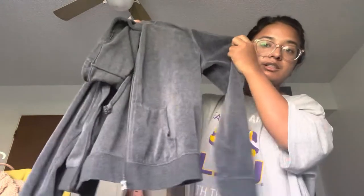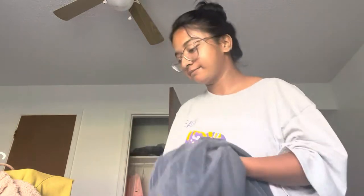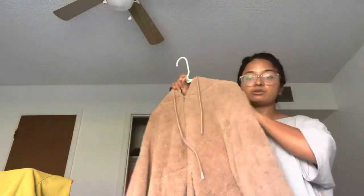The next one is this jacket. This was really nice.